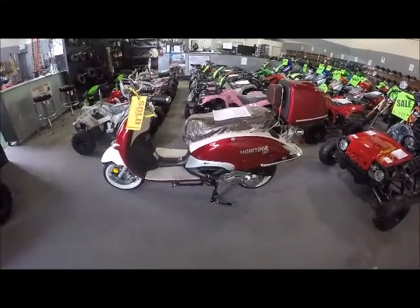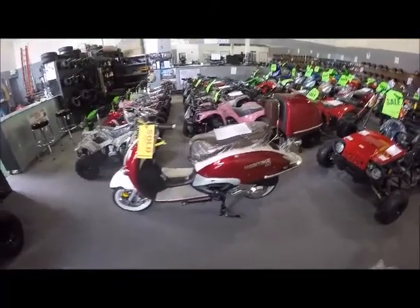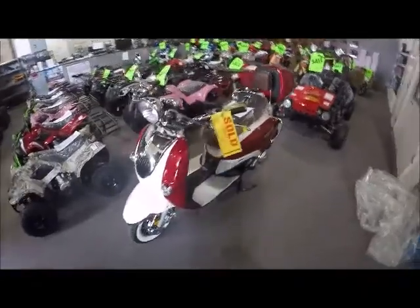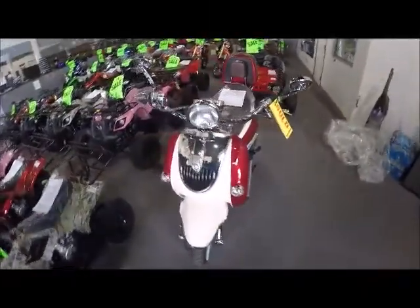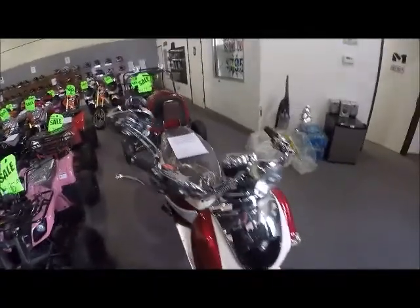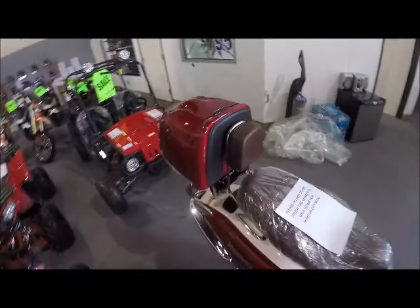Hey guys, ScooterATVSales.com at Scooter City Reno ATV Wholesale Outlet. Today we have a new arrival — it's the BMS Heritage 150 two-tone city riders street scooter. Wanted to give you guys an up-close look at this vehicle.